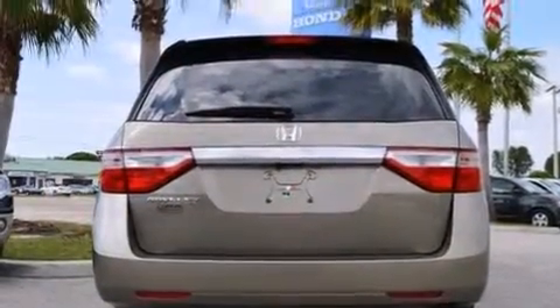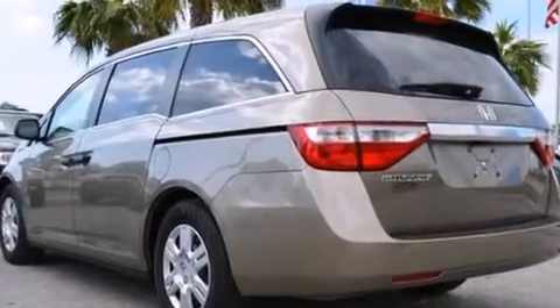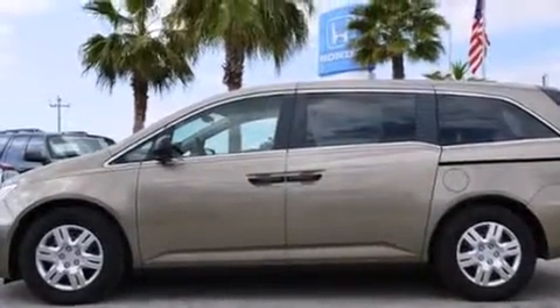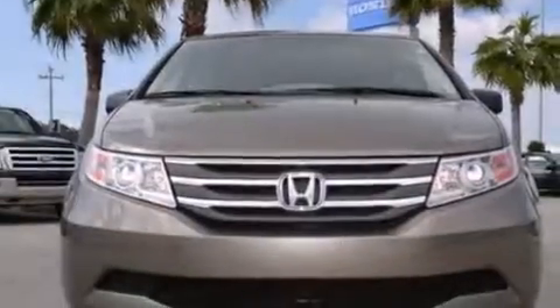Features include Bluetooth cell phone integration, a premium audio system, a low tire pressure indicator, an illuminated driver side vanity mirror, rear curtain airbags, rear seat childproof door locks, a power driver's seat, cruise control, steering wheel mounted controls, and a backup camera.